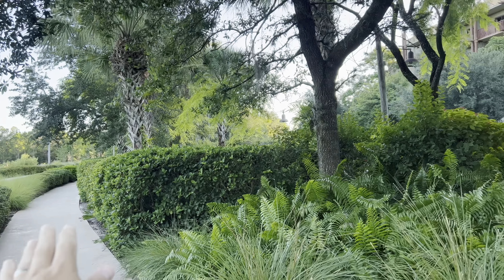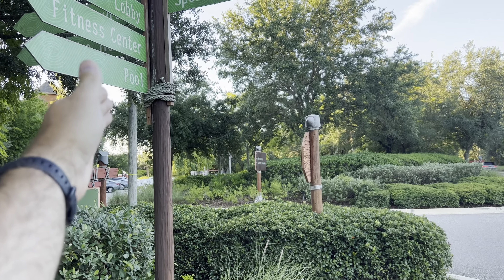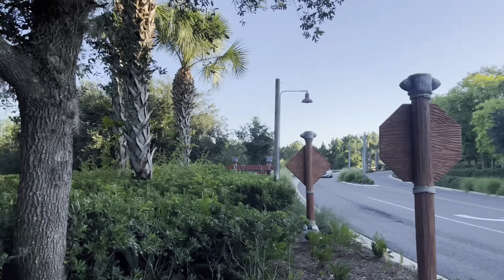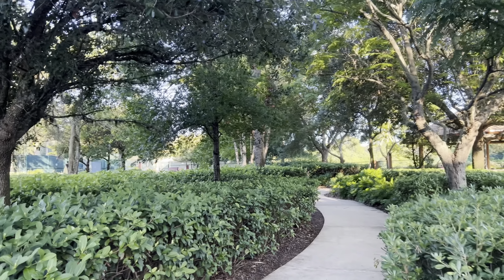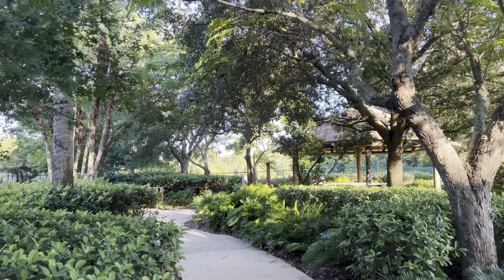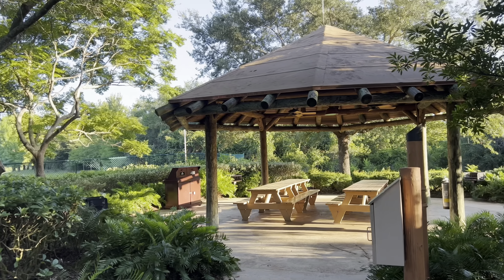The main lobby is down this path. We can keep going over here to Animal Kingdom Lodge. Over here is the parking garage for self-parking. Unfortunately, Disney does charge for parking — it is $25 a night to store a car here overnight. Right across from where we just were are the sports courts, which include tennis courts and an area to grill. It's a little pavilion — nothing too spectacular.